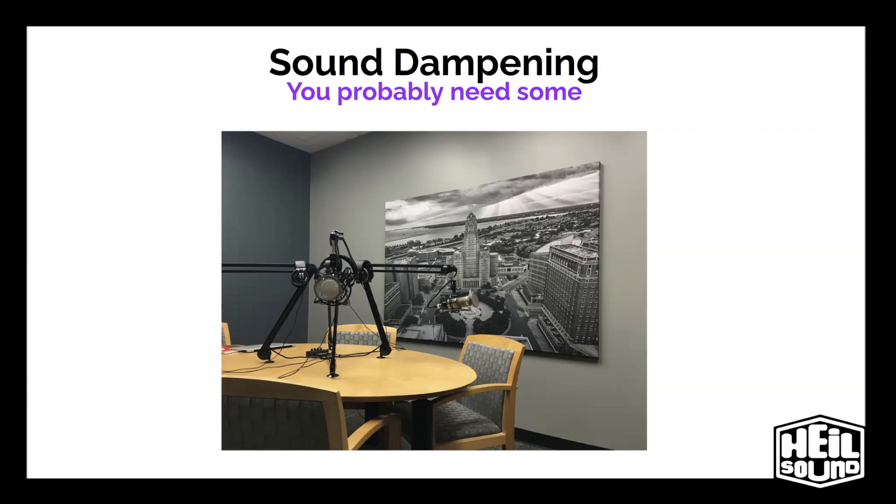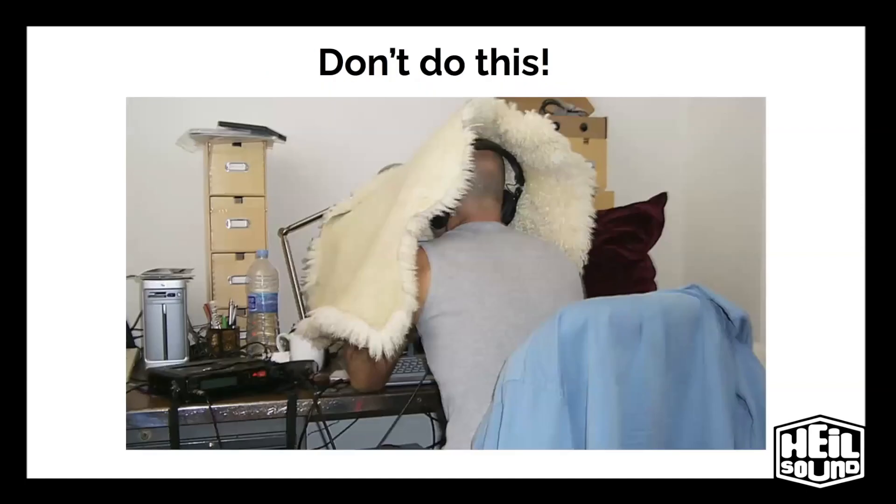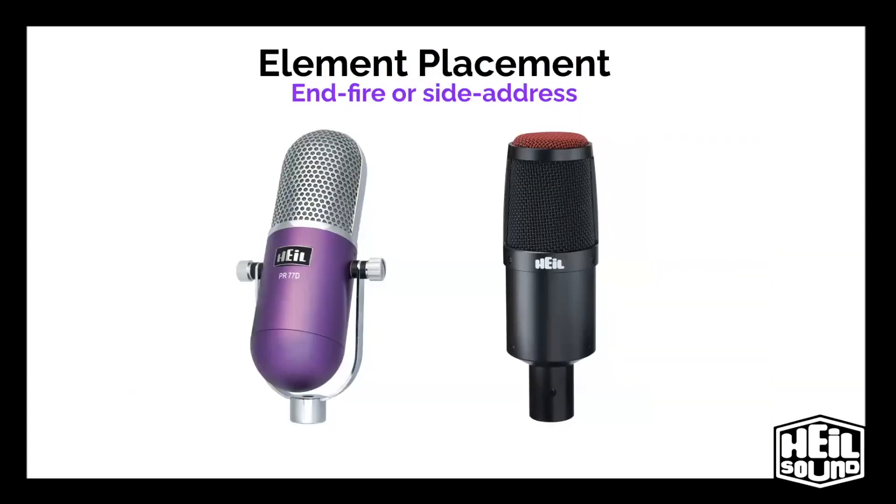Oh, and by the way, don't do this. Anyone who tells you to put a blanket over your head to record an hour-long podcast is not your friend. This is ridiculous. If you need this to make your microphone sound good, you have purchased the wrong type of microphone for your application. This guy is most likely trying to use a condenser microphone in a less-than-ideal space.